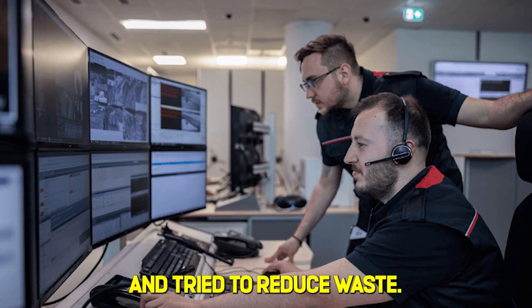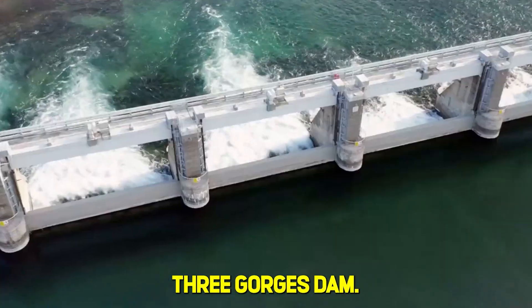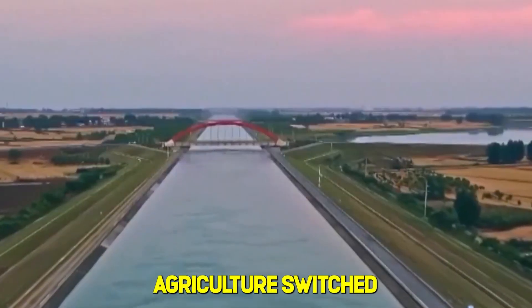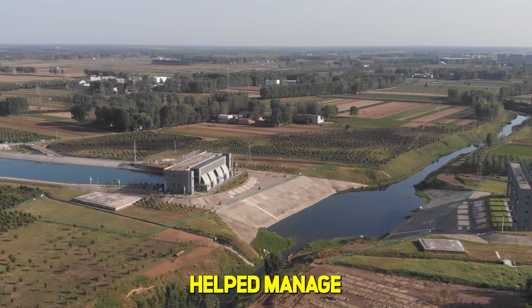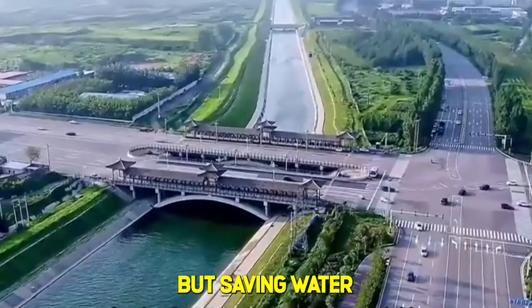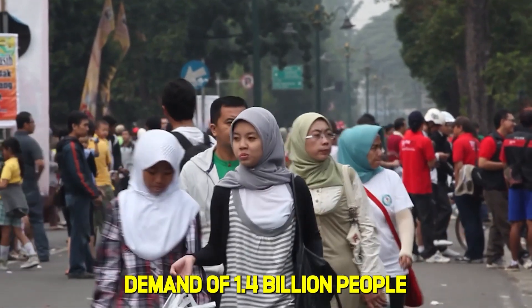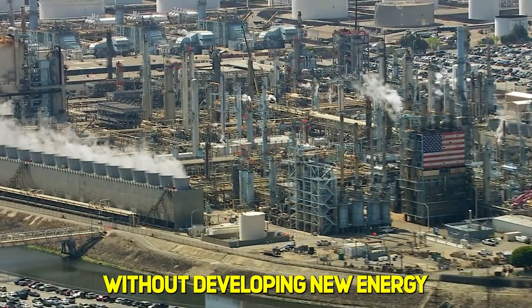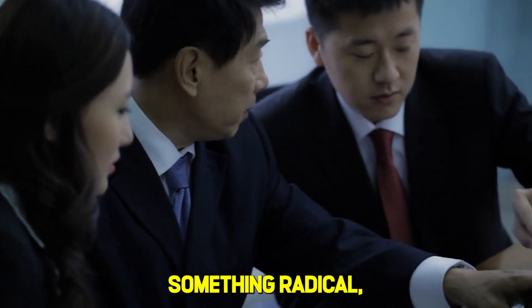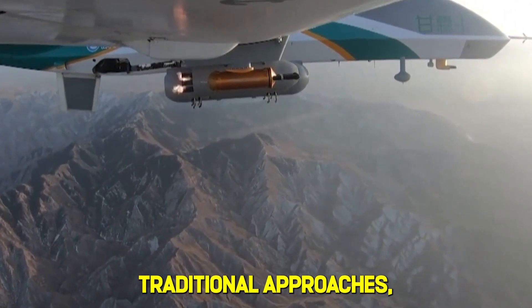China installed monitoring systems and tried to reduce waste. They built 87,000 dams nationwide, including the massive Three Gorges Dam. Agriculture switched to drip irrigation and moisture sensors, making every drop count. Nationwide efforts helped manage the crisis temporarily, but saving water only bought China some time. It couldn't stop the exploding demand of 1.4 billion people and growing cities.